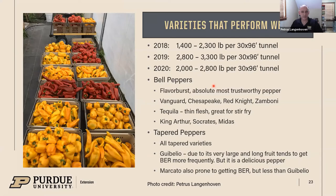Some of the yields out of the tunnels were pretty good — depending on the variety, between 2,000 and 2,800 pounds for the tunnel in the 2020 season. Flavor Burst is probably one of my absolute favorites and most trustworthy peppers. Vanguard, Chesapeake, Red Knight, and Zamboni also do well. Tequila is a great patio-type pepper that is early in the season, produces for a short time, and is then out of the tunnel if you want to plant a different crop. King Arthur, Socrates, and Midas show quite a bit of potential since they were only planted for the first time in 2020. All the tapered pepper varieties are really good. Jubileum will produce more blossom end rot, but is a very attractive long pepper to include at the farmers market.